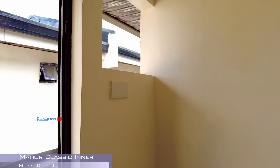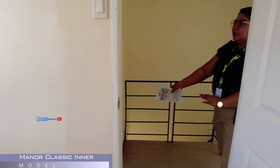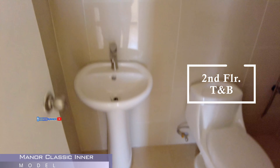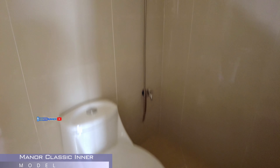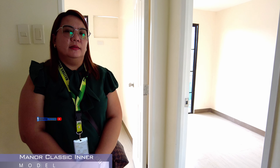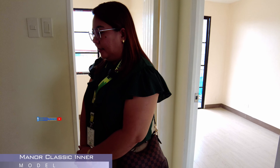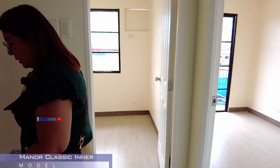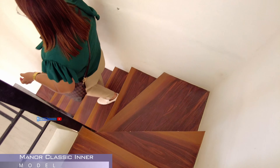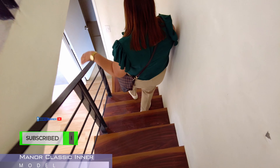Panaik tayo sa taas. Cement fiber. Master bedroom po. Same lang po, meron pong balcony. Ready na rin po yung lalagyan ng detail. So, dito, yung turnover nito, as in, iipat na lang kayo, wala na kayong ipapagawa. Furniture na lang yung kulang at yung taong titira.